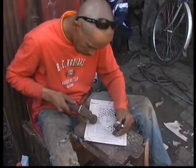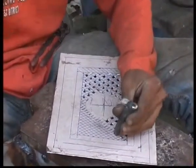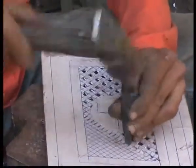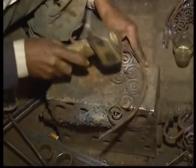Here you see someone cutting metal that will probably be used later on for a lamp. They make all kinds of products — the huge nails for Moroccan wooden doors, and decorative grill work for windows and railings.